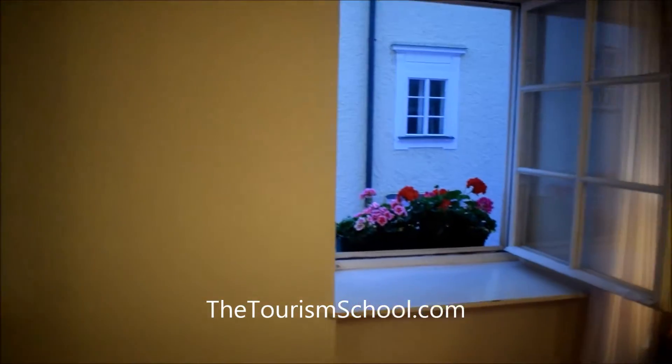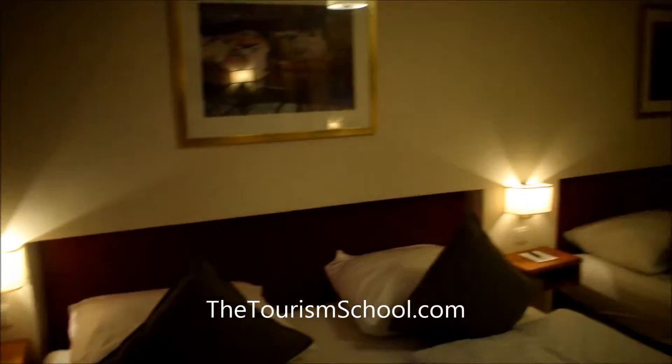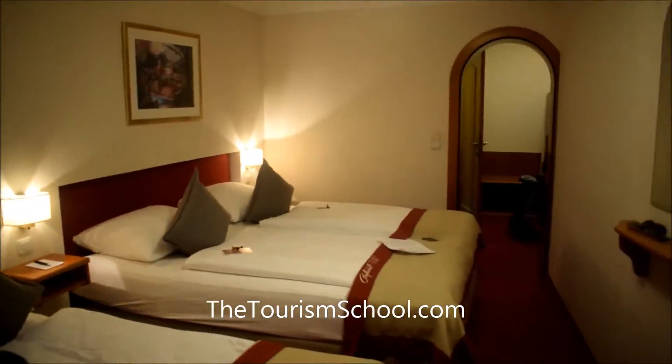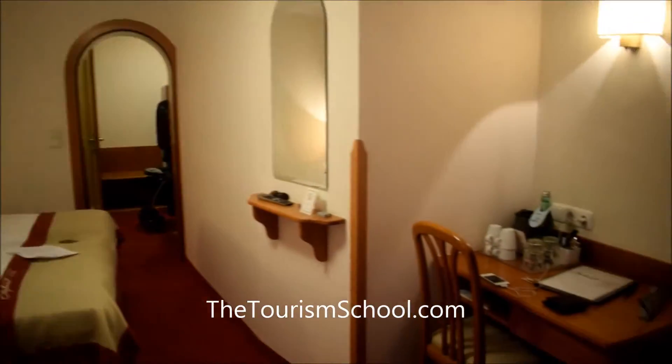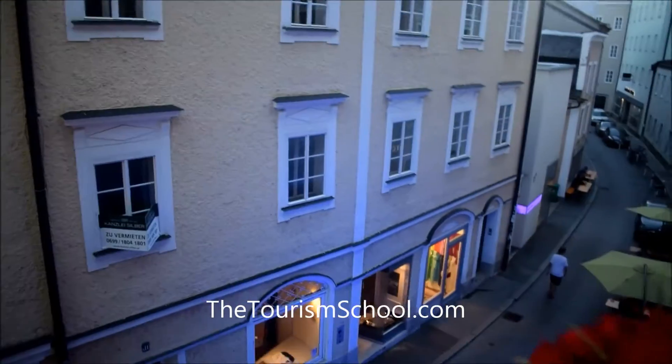That's the window we have. Here you can see the study table and the sitting area. From here I'll show you the view outside.